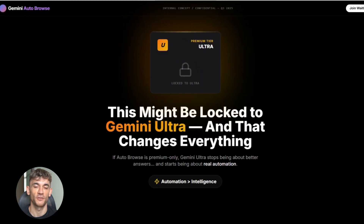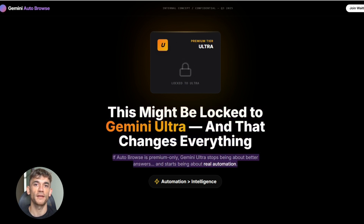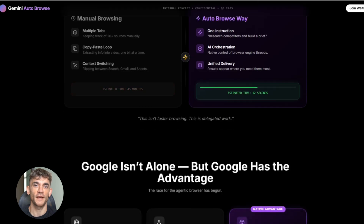The leak suggests Auto Browse might be locked to Gemini Ultra — that's the premium tier. If that's true, this becomes a huge differentiator. Right now Gemini Ultra gives you better responses and priority access, but Auto Browse would give you actual automation. That's worth way more to businesses, marketers, researchers, and anyone who spends hours browsing the web every day.